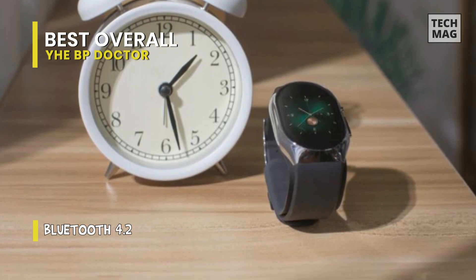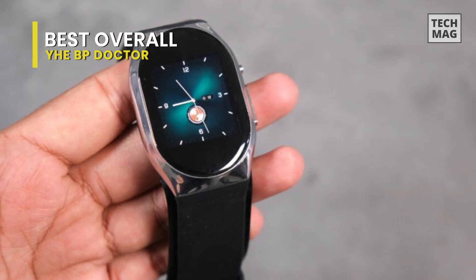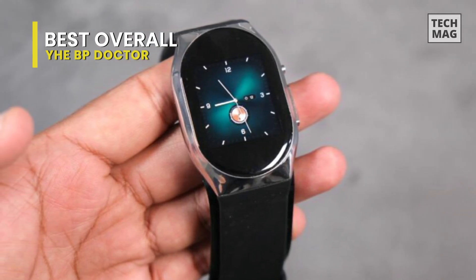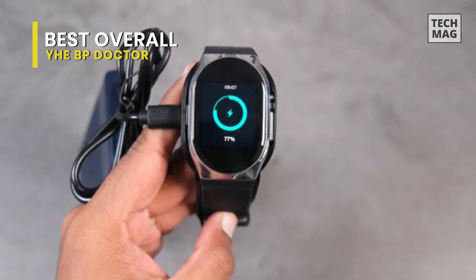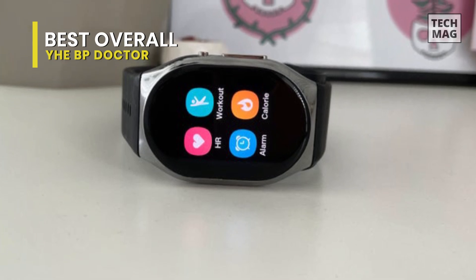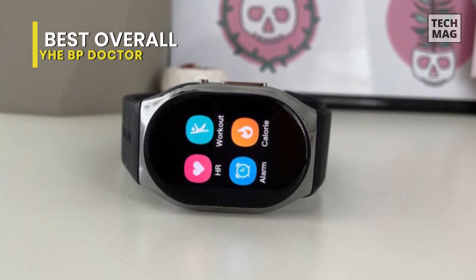First, you want to use the included sizing template to find the correct hole to use when taking blood pressure readings — typically one or two holes tighter than your regular smartwatch fit. Buttons on the side will wake the watch, and a second press of the larger button brings up the apps where you can swipe up or down to see them all. It's helpful to go into settings and turn on raise-to-wake, which automatically turns on the display with a wrist raise during your chosen active hours — very helpful for not having your watch light up the room when you move your arm while sleeping.